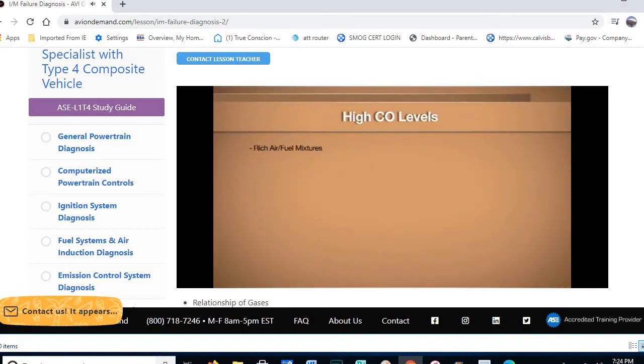High CO levels are caused by a rich air-fuel mixture, leaky fuel injectors, clogged air filter, defective air system, VVT over-advance, plugged PCV system, or over-advanced ignition timing. High HC and CO together can point to a plugged PCV system, defective air system, or excessive fuel in engine oil. Low O2 with high CO suggests rich mixture, leaky injectors, or clogged air filter. High O2 with low CO suggests lean mixture, vacuum leaks, or a defective O2 sensor. Low CO2 can indicate an exhaust leak, leak in sample hose, rich mixture, or clogged air filter.